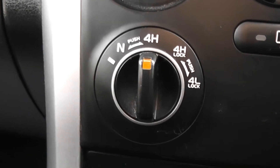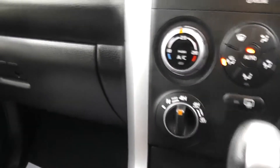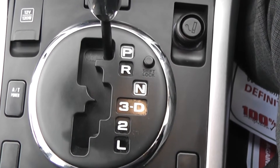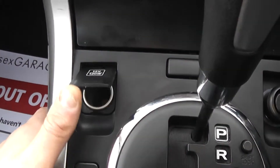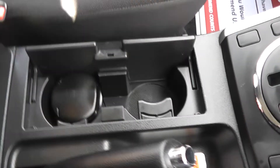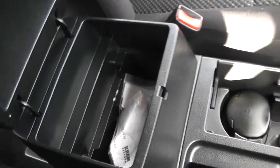Here we have our four wheel drive buttons — you can switch this car from two to four wheel drive very easily. Here is our automatic gearbox with park, reverse, neutral, third, drive, second, and a low gear setting. We also have a 12 volt power outlet underneath this black cap and cup holders available in the centre, plus a nice armrest with plenty of storage space inside.